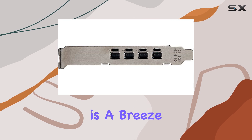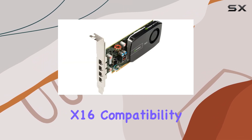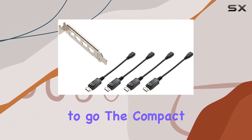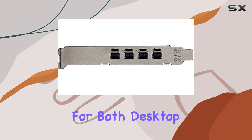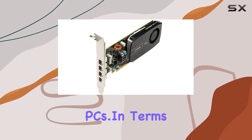Installation is a breeze, thanks to its low-profile design and PCI Express X16 compatibility. Simply slot it into your system, install the drivers, and you're ready to go. The compact form factor ensures compatibility with a wide range of systems, making it an ideal choice for both desktop workstations and compact form factor PCs.